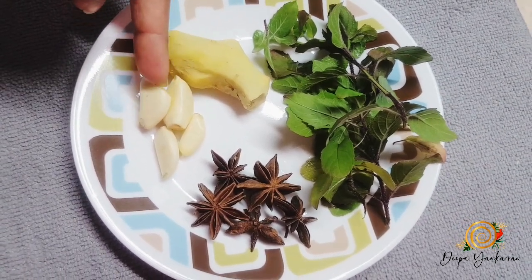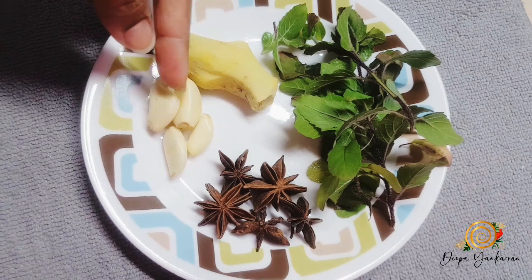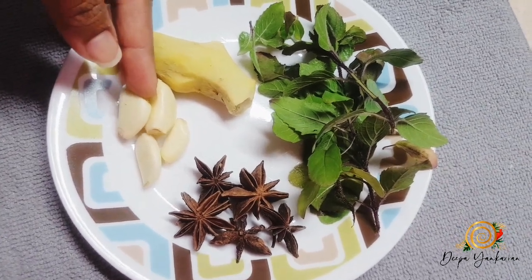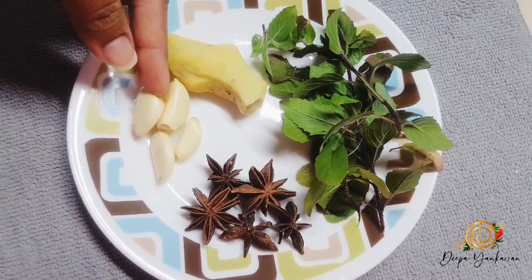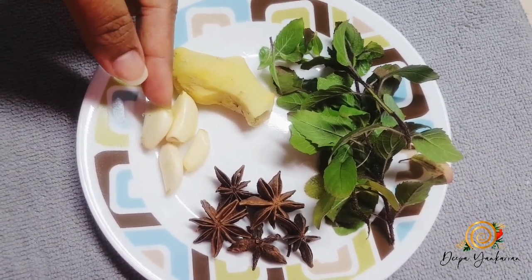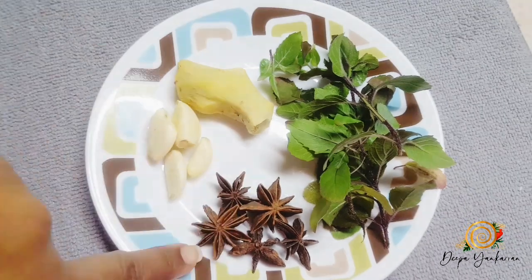I have a few cloves of garlic. This would help to strengthen your immunity as well, boost your energy, fight off infections, and it even helps to lower blood pressure.